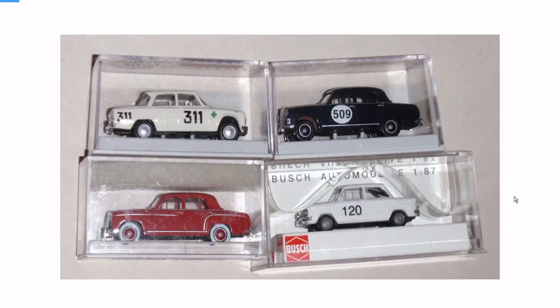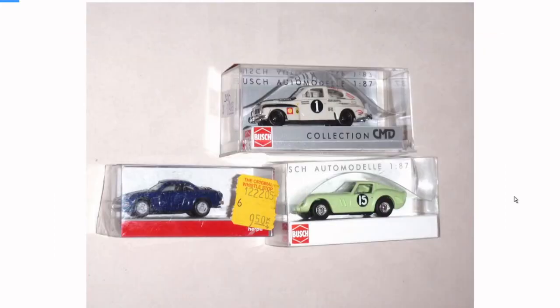Busch is another brand that makes decent European castings — these look like Alfas and Mercedes. In Pasadena, California there's a train store called the Original Whistle Stop. I don't know if it's still around now, but it looked pretty old when I was there. I bought a few cars from those guys.